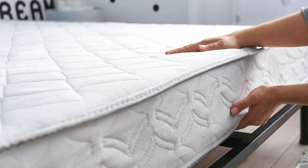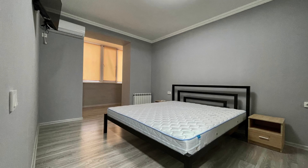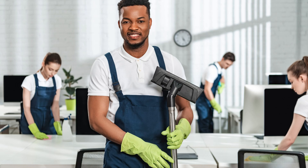For a professional and thorough mattress cleaning service, contact Limpiar Cleaning Services today. Our team of experts will ensure your mattress is spotless and fresh, giving you a healthier and more comfortable sleep environment.